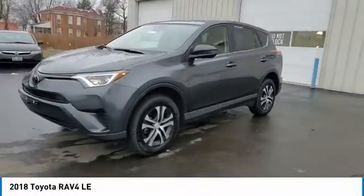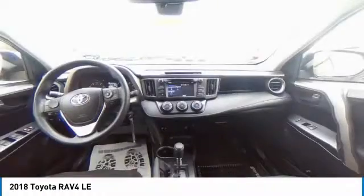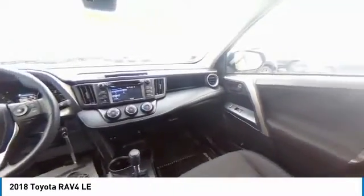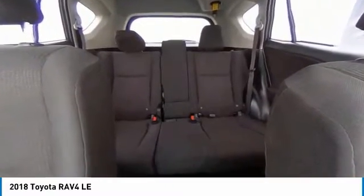This vehicle has less than 25,000 miles. Here are some of this vehicle's great options: electronic stability control, brake assist, traction control, remote keyless entry, speed control, four-wheel disc brakes, rear window defroster, low tire pressure warning, trip computer, and power windows.